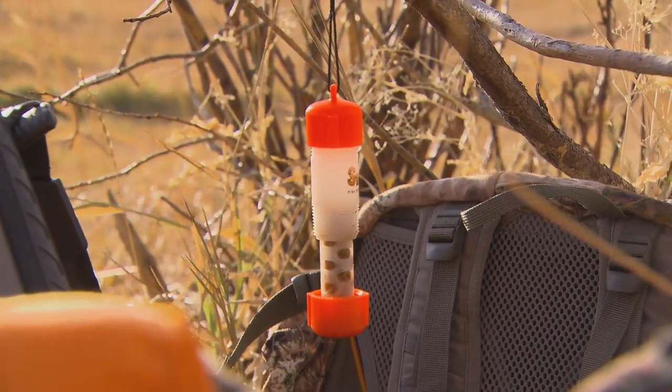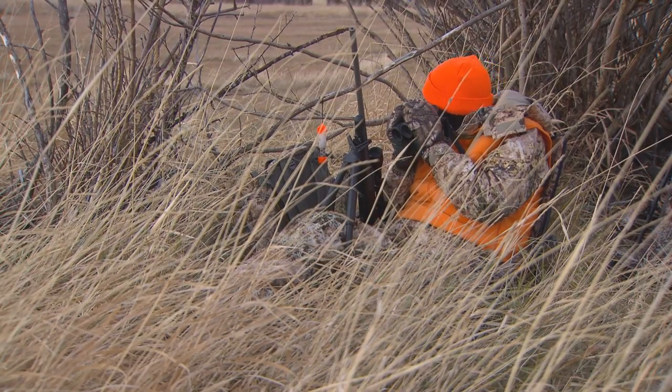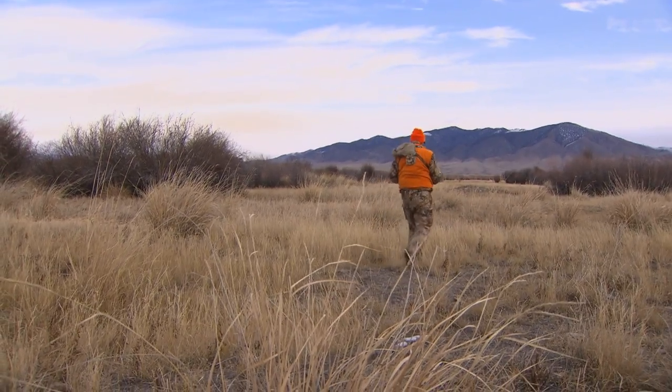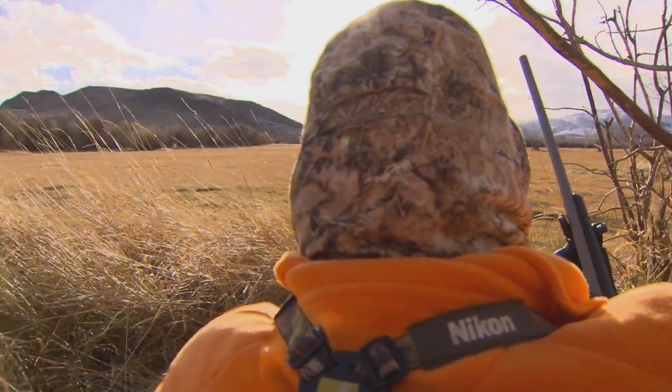You can hang it up in a ground blind, open it up, and you have scent dispersion. When you're done hunting, just close the bottom up tightly and leave it there for the next time you come out. That way, when you go out hunting, you can get your scent going much quicker and very quietly without the movement of having to set everything up. It can stay there for a whole season — all you have to do is drop a new tube of scent in.